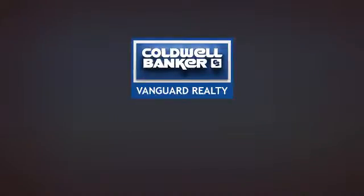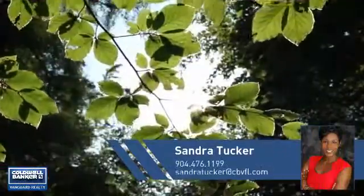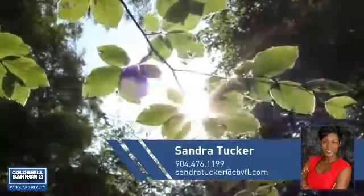At Coldwell Banker Vanguard Realty, you'll find a wide selection of listings. This video is brought to you by your real estate agent, Sandra.